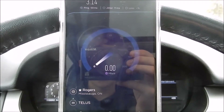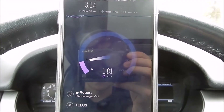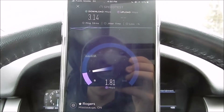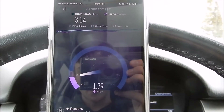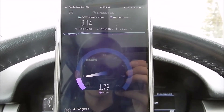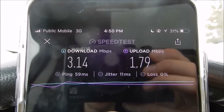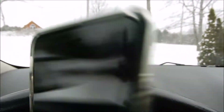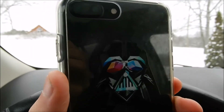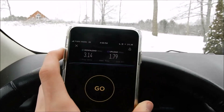Yeah, it looks like a 3 megabit cap. I've seen about 6 or 7 on the 4G. The upload will not touch 3. No packet loss either. There's our results: 3.14 down, 1.79 up. And this is on an iPhone 7 Plus. Thanks for watching, guys. I hope you enjoy the cell network videos. I'll talk to you guys in the next one.